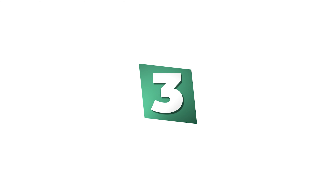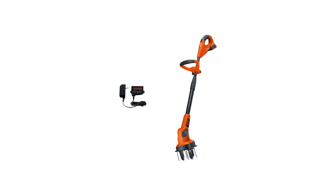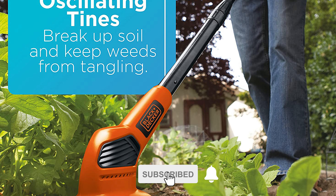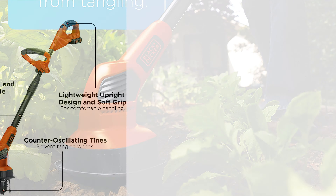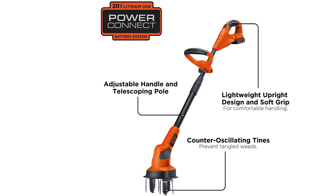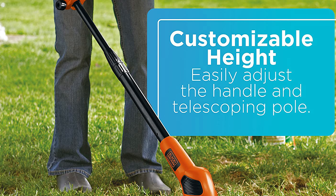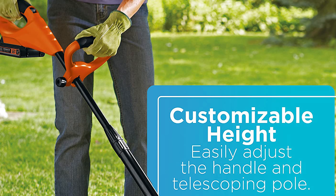Number three: Black+Decker Electric Tiller. This unique electric tiller is ideal for cultivating garden beds, landscape beds, and weeding. It easily breaks up soil to allow water and nutrients to reach plant roots. It's also great for prepping dry spots in the lawn for seeding and existing beds for planting. The two long tines are small enough to maneuver between plants, and counter-oscillating tines prevent weeds from tangling. The telescoping shaft adjusts for the perfect length, allowing you to operate it standing up without bending over.